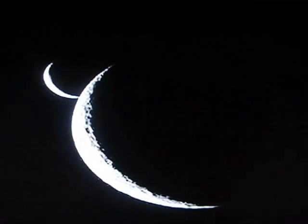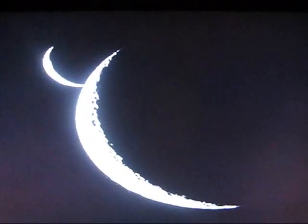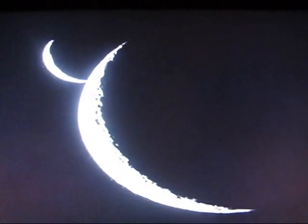Porco has never seen anything like it anywhere else — vapor and icy snow hundreds of kilometers above the south pole of Enceladus. There's only one conclusion: tiny, frigid Enceladus is piping hot within.